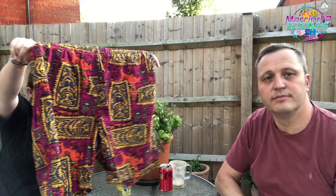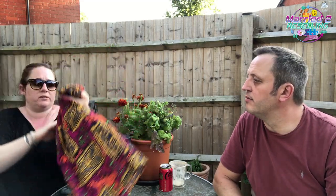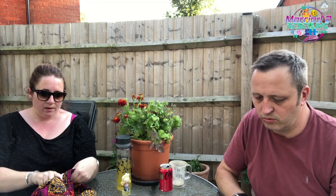Look at these beauties — vintage men's swimming shorts, St Michael, Marks & Spencer, made in the UK. They were £4.00, size large.